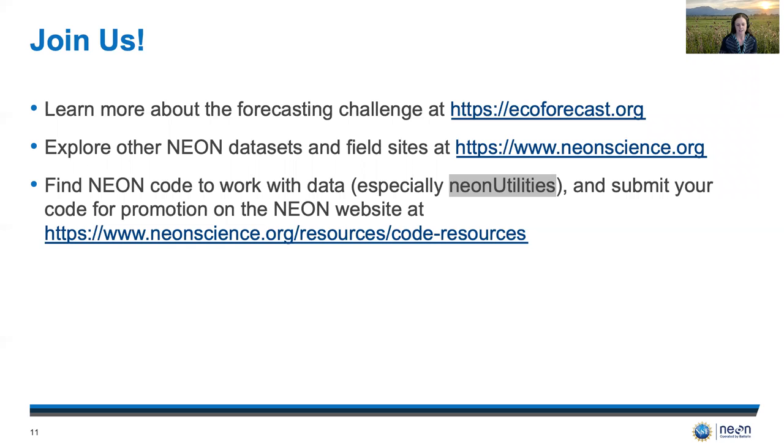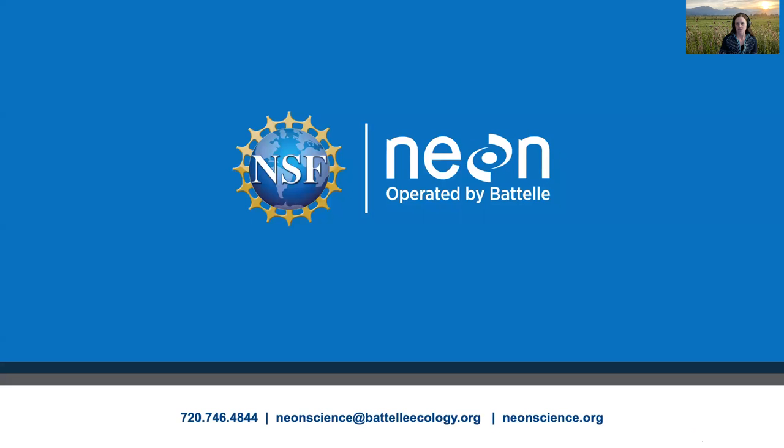These are really exciting challenges and we hope you will join us on this adventure by doing these three things. First, learn more about the challenge at ecoforecast.org. Second, explore other NEON data sets and field sites at neonscience.org. And finally, if you find code useful for working with the data, you can submit your code for promotion at neonscience.org/resources/code-resources. You can also find NEON code to work with data — especially take a look at our package called NEON utilities. Thank you very much and I hope you have an excellent day.